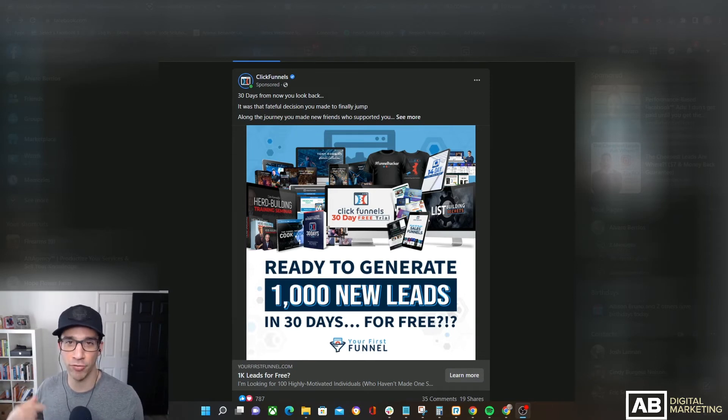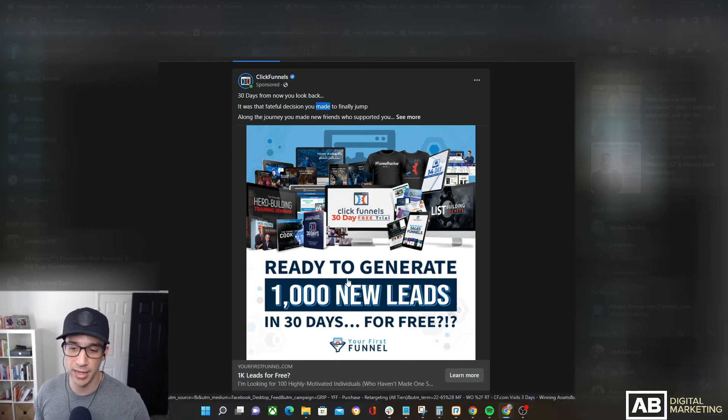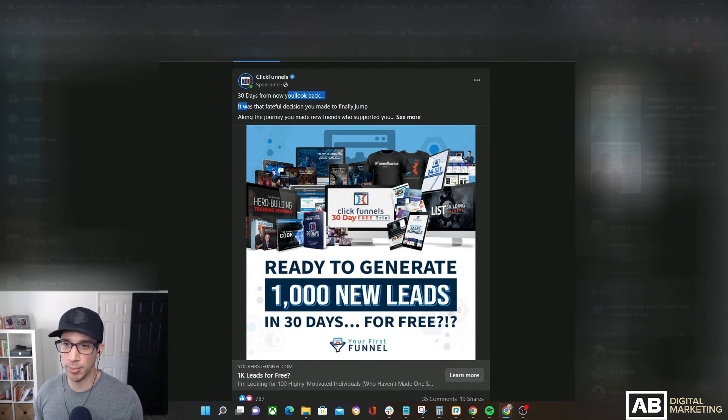Anytime I'm putting an ad together, I only care about what it looks like on mobile — I don't care about the desktop view. On mobile you only get three lines, and those three lines are precious real estate you want to maximize by providing maximum content. Even on just the desktop view, they're only taking up three lines and not providing a whole lot of context. In the mobile view you'd probably see '30 days from now you look back, it was the fateful decision you made...' and then it cuts off with 'see more.' There are no pain points, no challenges, no benefits, no unique mechanisms, no common bonds — none of those key elements that get people interested and reading your ad.